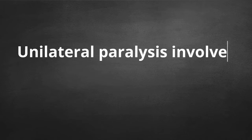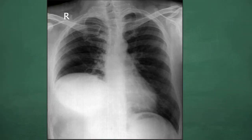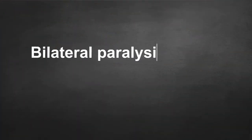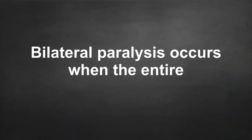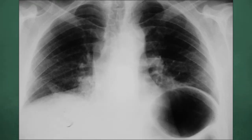Diaphragm paralysis can be unilateral or bilateral. Unilateral paralysis involves one side of the diaphragm, meaning it is partially functioning and the paralyzed part will move higher into the chest cavity, taking up space meant for the lungs and interfering with breathing. Bilateral paralysis occurs when the entire diaphragm is paralyzed, meaning it is unable to function in inhalation and exhalation and often requires a machine to assist with breathing.